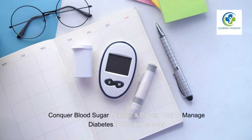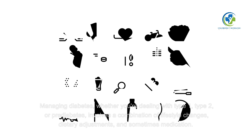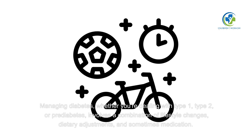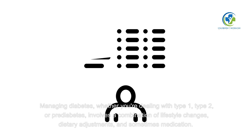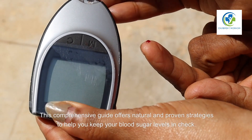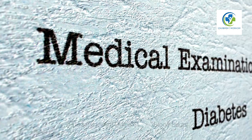Conquer Blood Sugar: Natural and Proven Tips to Manage Diabetes and Prediabetes. Managing diabetes, whether you're dealing with type 1, type 2, or prediabetes, involves a combination of lifestyle changes, dietary adjustments, and sometimes medication. This comprehensive guide offers natural and proven strategies to help you keep your blood sugar levels in check.